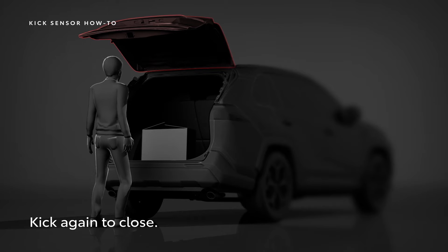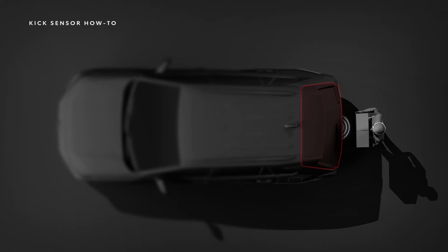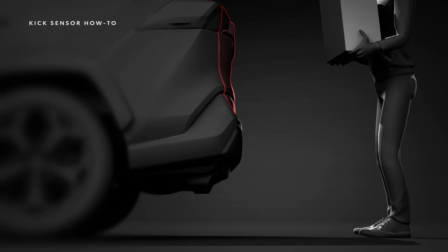This same motion can also be used to close the trunk or liftgate without pressing a button. Thanks to the kick sensor, the convenience of having a hands-free power trunk or liftgate is made possible, bringing added practicality to every journey.